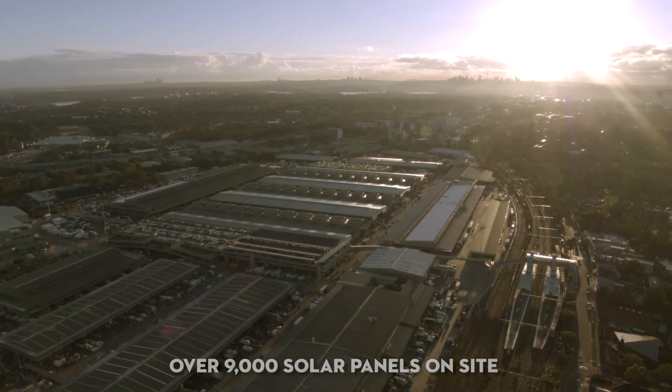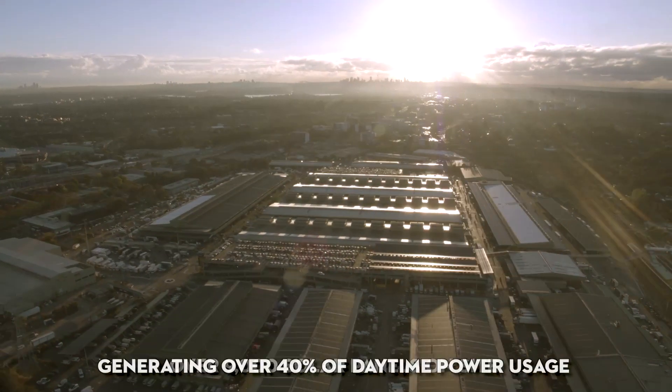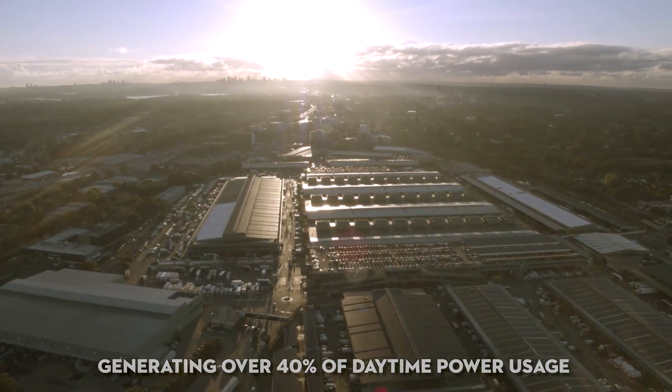At the beginning of 2014, Sydney Markets has been installing solar panels across our buildings and car parks. Currently, Sydney Markets' site is fitted with over 9,000 solar panels, generating over 40% of average daytime site power usage.